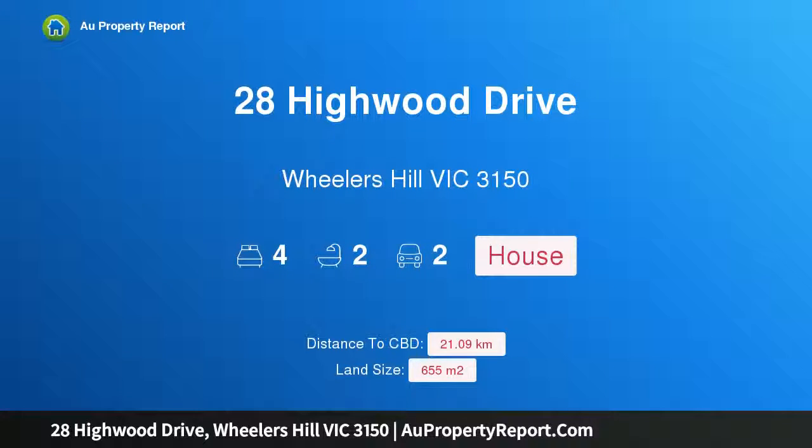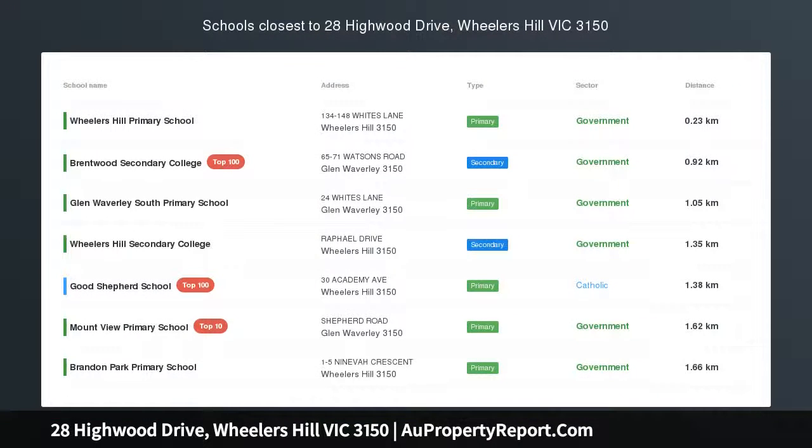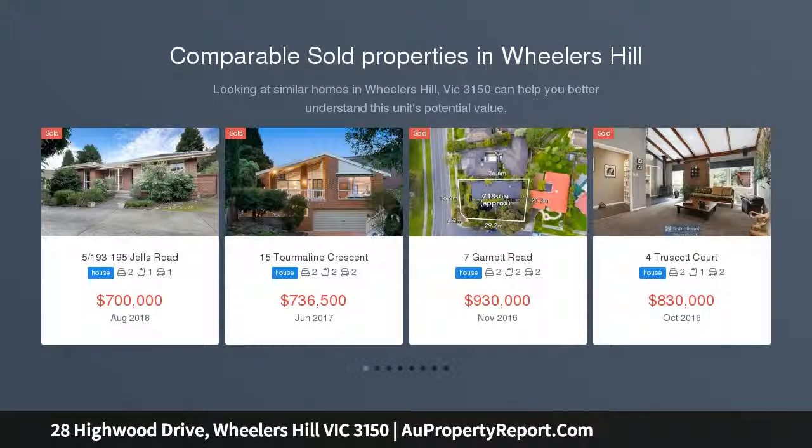Hi, I am glad to introduce property 28 Howard Drive, Wheelers Hill, Victoria 3150. Charm and character in Brentwood Secondary Zone — a beautifully presented, solidly built family home with all the elegance of yesteryear and the benefits of modern day living.